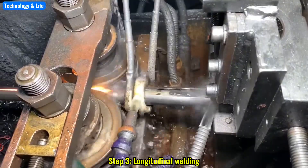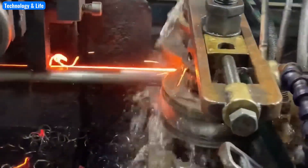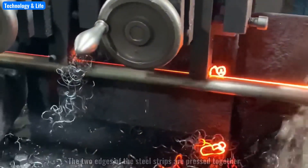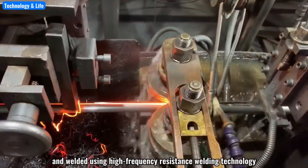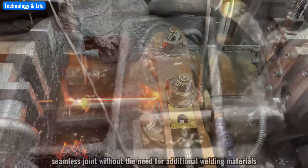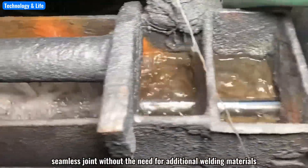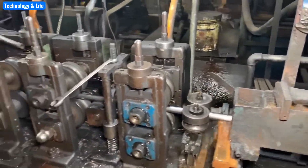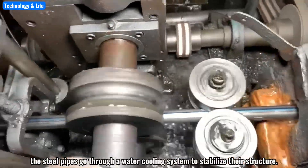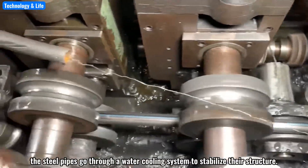Step 3: Longitudinal welding. The two edges of the steel strips are pressed together and welded using high-frequency resistance welding technology. This process creates a strong, seamless joint without the need for additional welding materials. Immediately after welding, the steel pipes go through a water cooling system to stabilize their structure.